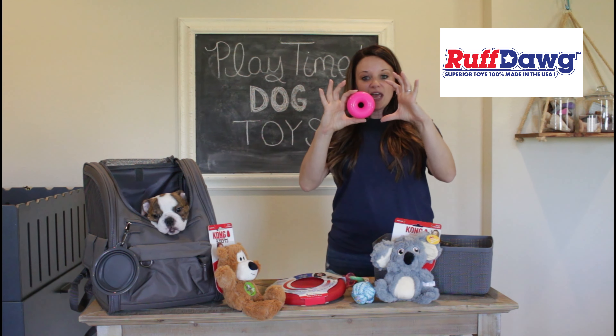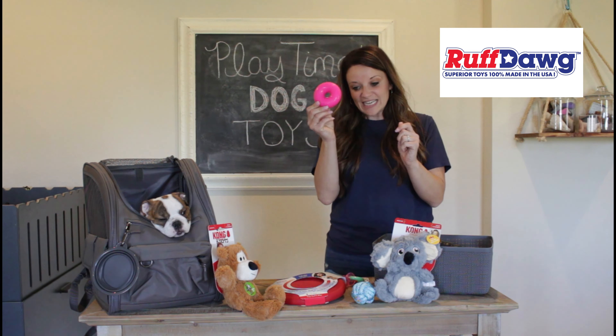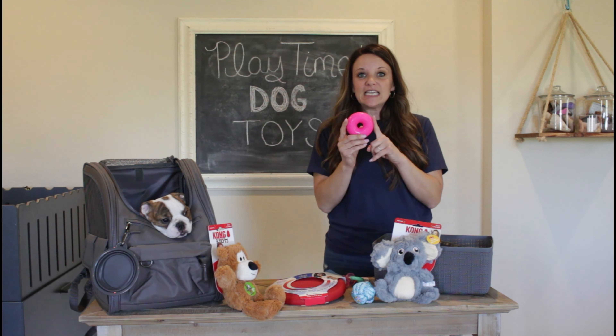So these are a fantastic option for a toy you can invest in that is going to last pretty much a lifetime. These are the small donut — they do make a larger size — and they also make a bone shape, which are fantastic. These are great for the teething phase.